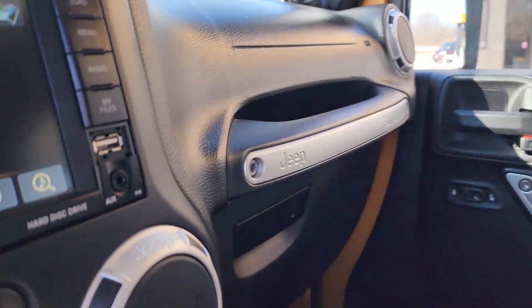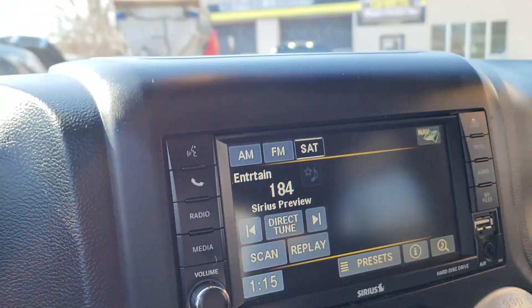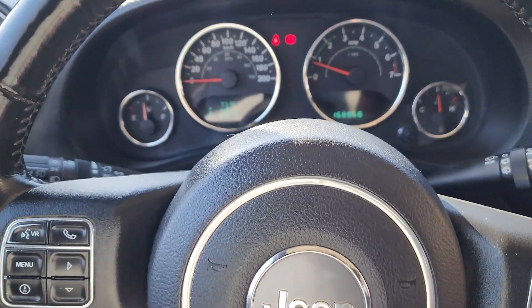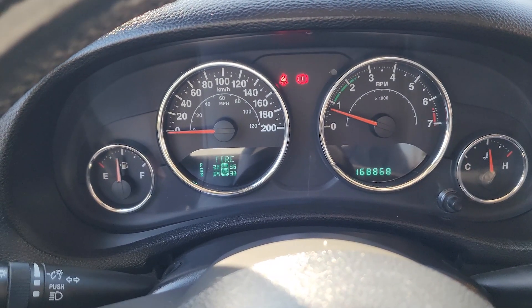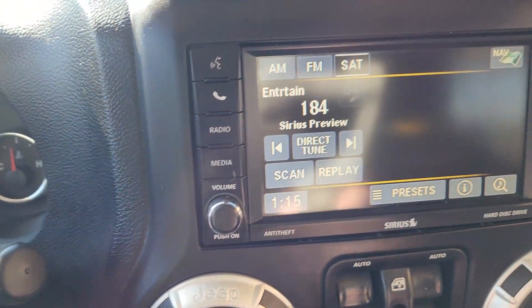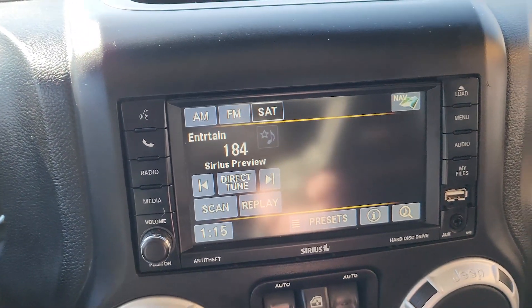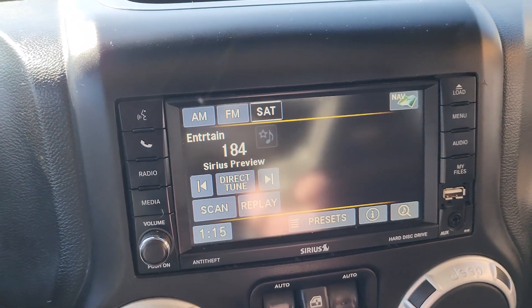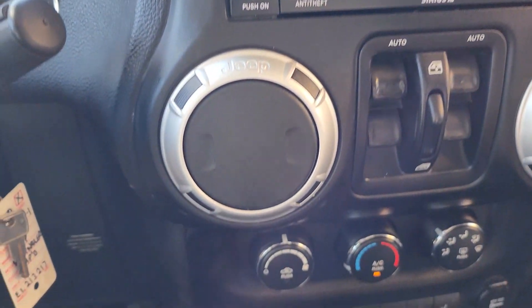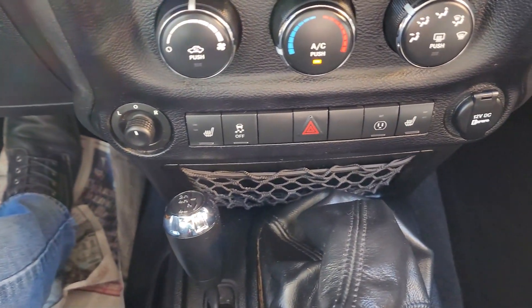As you can see here, it has 168,000 K — almost 169,000. You do have SiriusXM satellite radio, AM/FM, and a CD player, as well as navigation. And we do have heated seats as well.